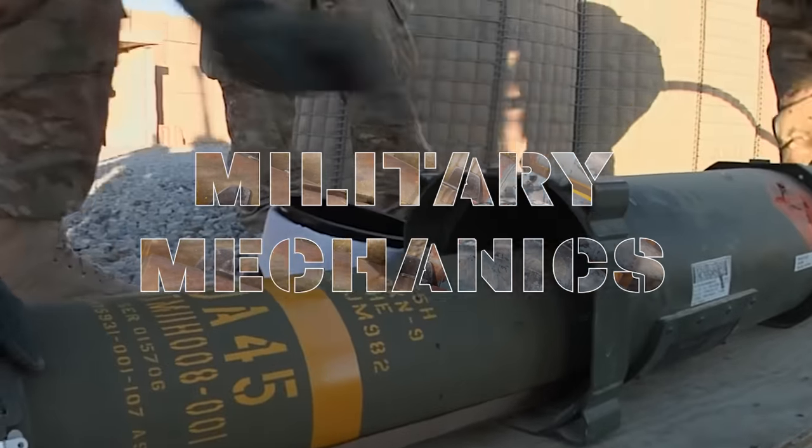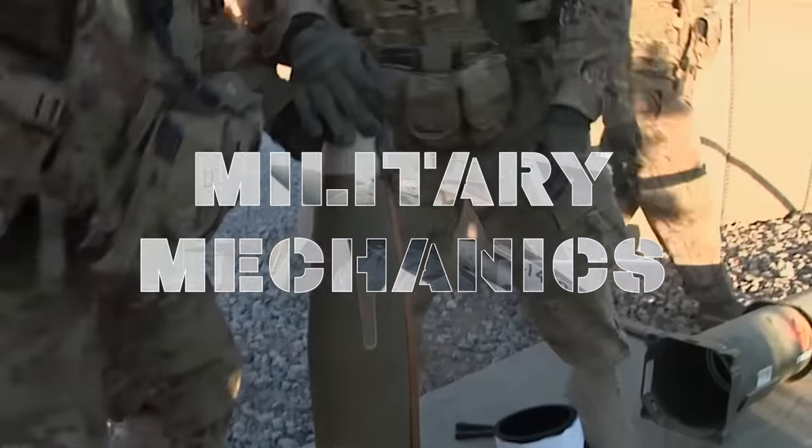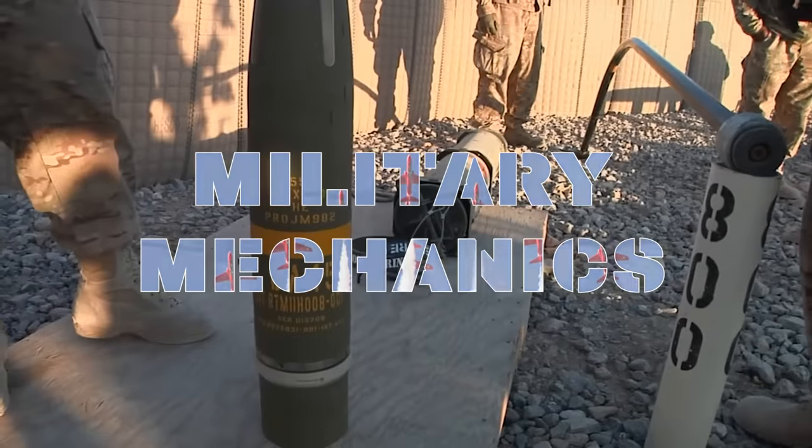This is Military Mechanics, and in this episode we will look at the M982 Excalibur round.